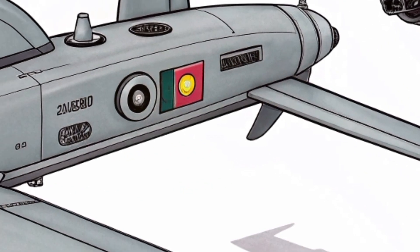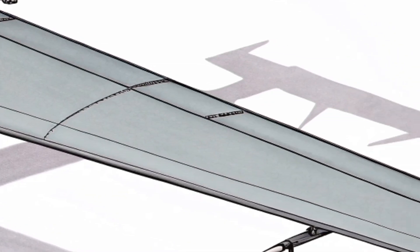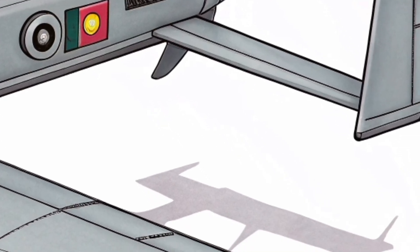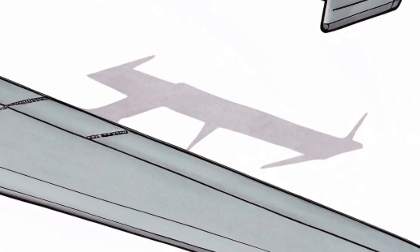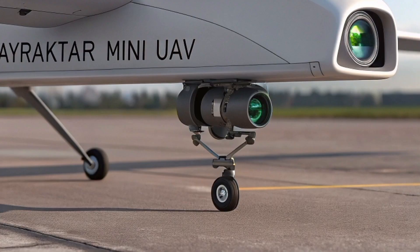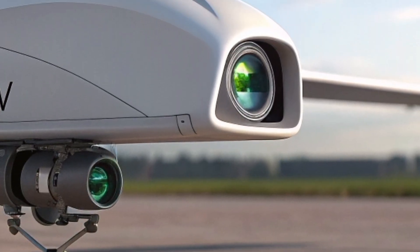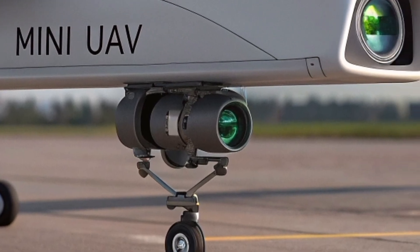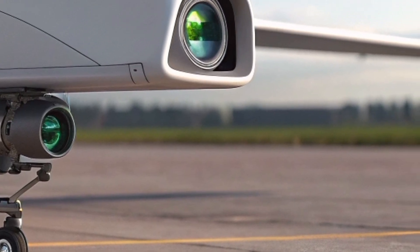The success of the Mini UAV also helped pave the way for Turkey's more advanced systems. By mastering the basic principles of drone design, Baykar gained the experience needed to build larger and more capable platforms like the TB2, TB3, and the Akıncı. In fact, many of the domestic technologies used in the larger Bayraktar drones can trace their origins back to experiments first conducted on the Mini UAV.